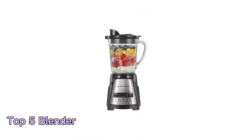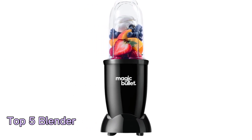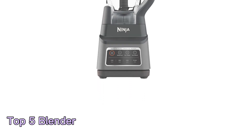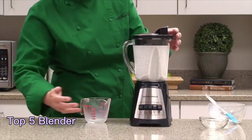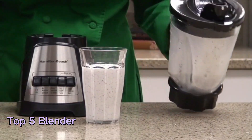In this video, we will discuss the top 5 blenders available in the market, each offering unique features and capabilities to cater to a wide range of blending needs. From powerful high-speed blenders to compact and versatile options, these blenders have earned their place at the top for their performance, durability, and versatility. Join us as we delve into the world of blenders and discover the perfect blender to elevate your kitchen adventures.